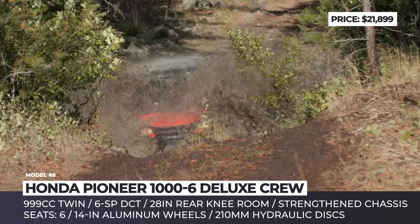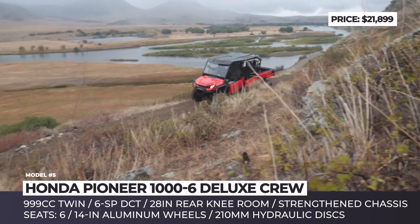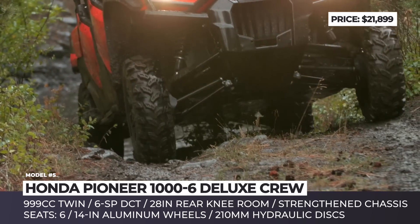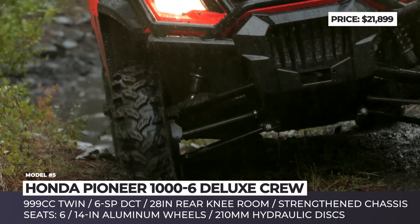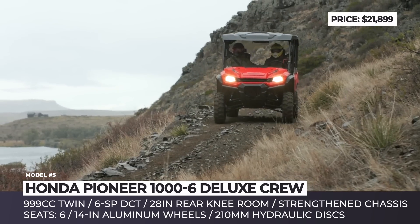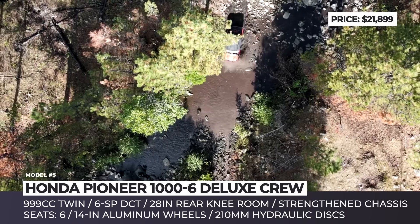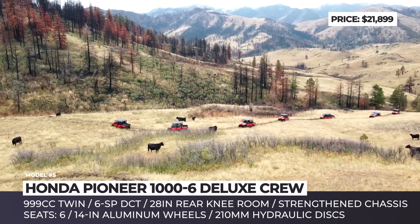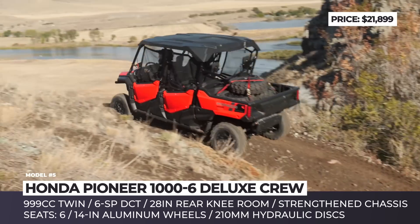Honda fitted the new model with a reliable 999cc twin-cylinder engine backed by a fully automatic six-speed dual-clutch transmission with improved gear ratios. The flagship powertrain, along with thicker chassis tubing, allows the six-passenger Pioneer to retain a full-size cargo bed and a 2,500-pound towing capacity. Standard features include 14-inch aluminum wheels, electric power steering, a new tow/haul mode, and 210mm hydraulic discs at all four corners.